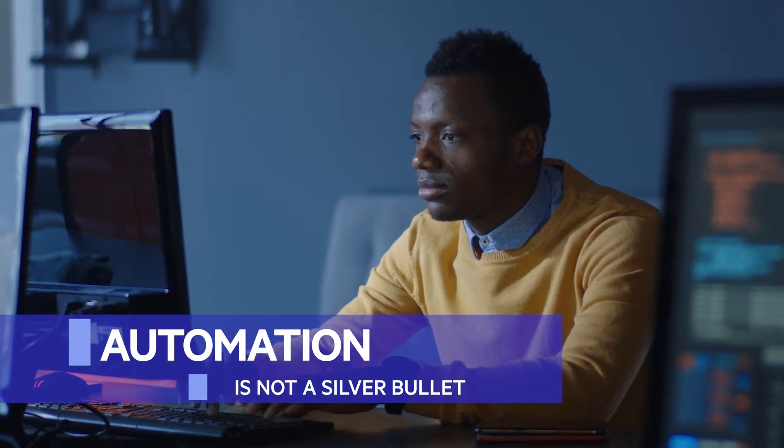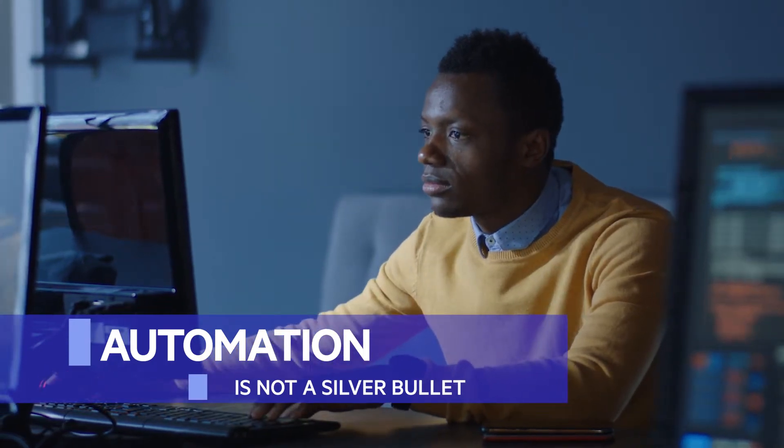Testers should be aware that transitioning from manual to automated will take time. There's no silver bullet where we can do this in a week or five days or ten days. This is a process that will take time, and as long as the QA takes their time, they will build a very robust, very rigid test case program.